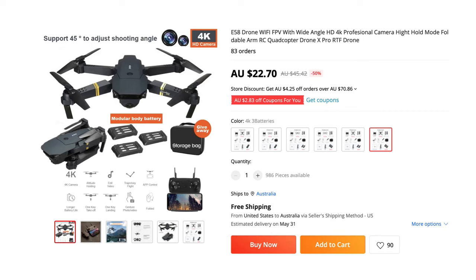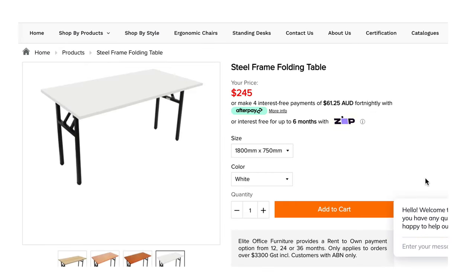Let's move on to the final product — a steel frame folding table. I'll give you five seconds to think about why this is not a good product to list on eBay. Five, four, three, two, one. The reason this is a bad product is because there are no reviews anywhere to be seen.